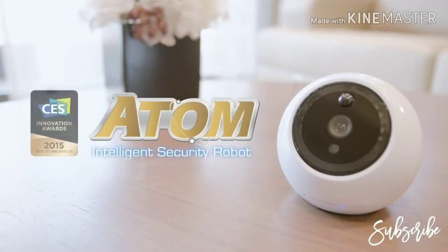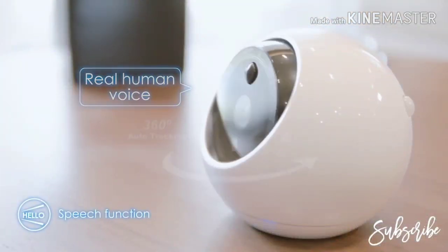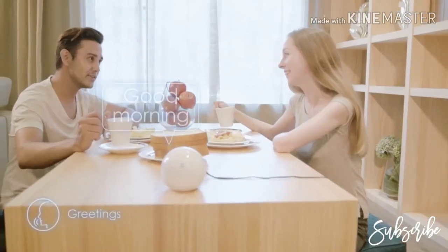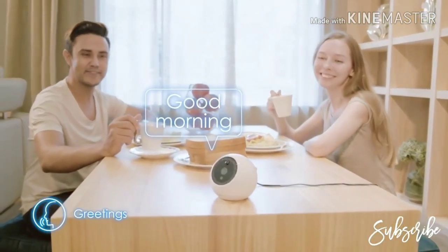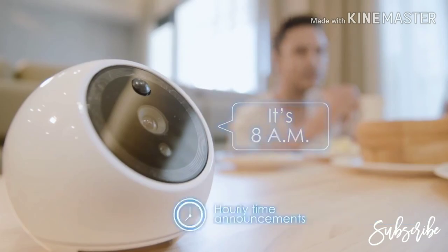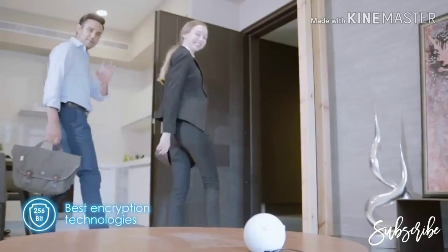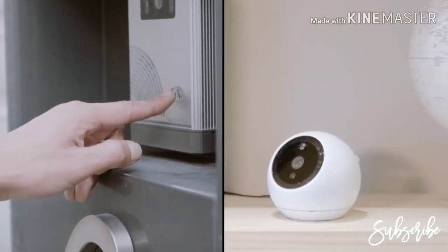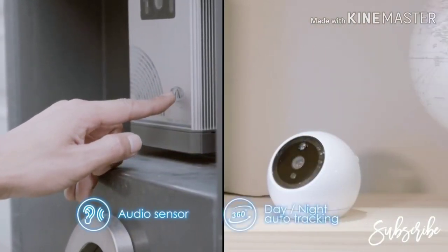Atom is the world's first auto-tracking security robot. Is this my new home? This place is fantastic! Good morning. Good morning, Atom. It's 8 a.m. Got to go to work. Atom uses 256-bit encryption. When triggered, you will receive instant alerts.